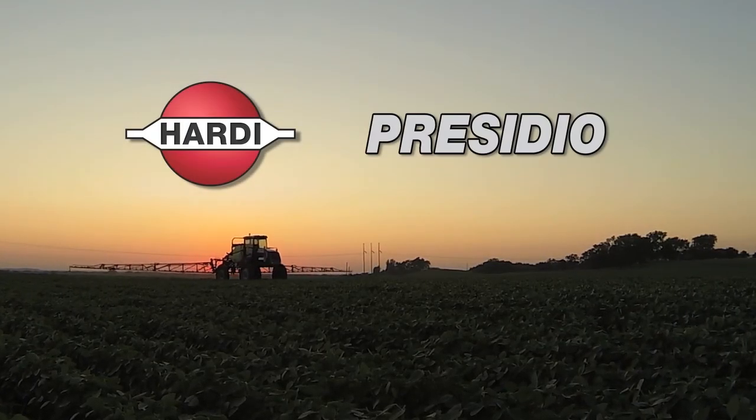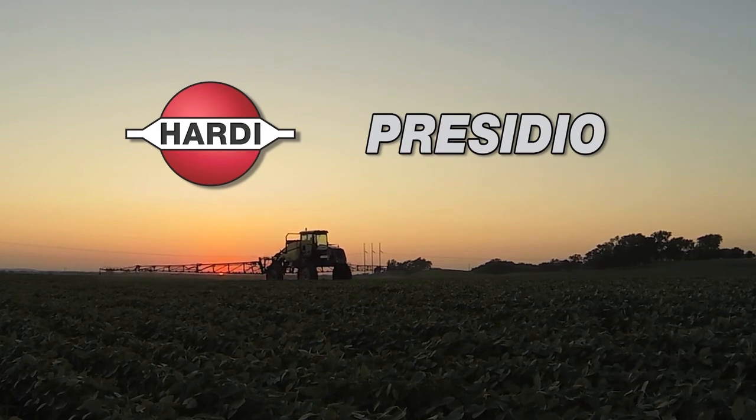Hardee presents Presidio, delivering industry-leading field performance and flotation.